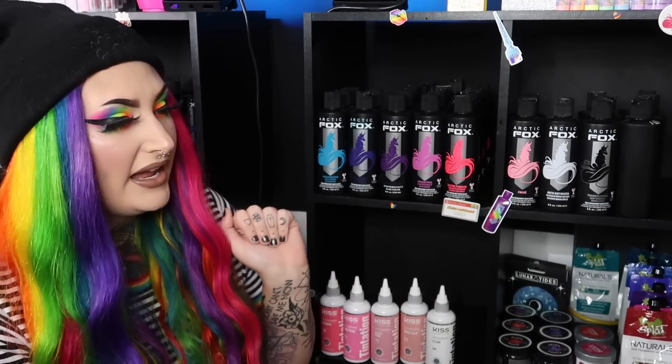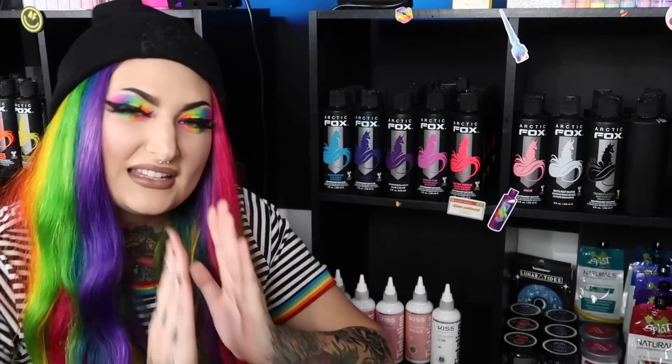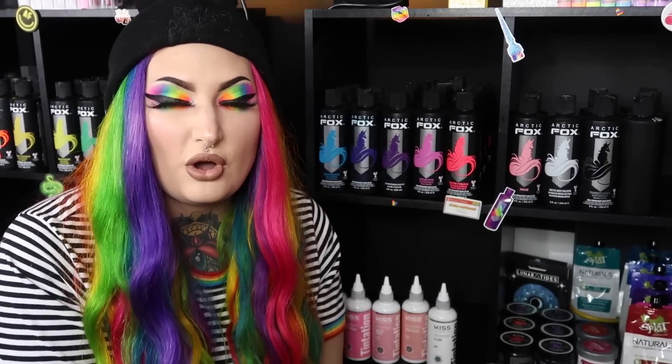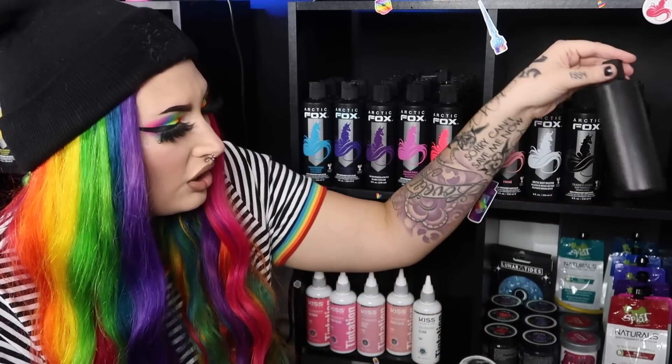Arctic Mist Diluter is basically conditioner in Arctic Fox formula with no pigment — I use it to dilute other shades like Purple Rain or Aquamarine. Moving on to black: Transylvania. I just recently used this on myself and on my friend Mariah for her forest green hair — I have three bottles. At the end of the shelf are five empty Arctic Fox bottles I keep to store any leftover color so I don't waste it.